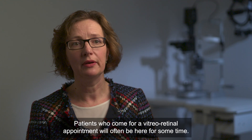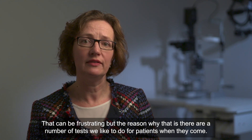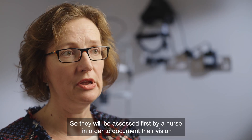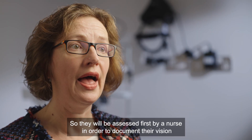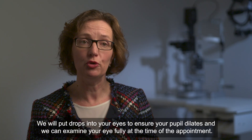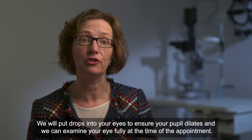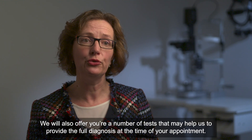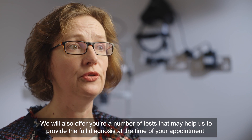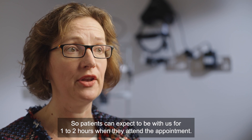Patients who come for a vitreo-retinal appointment will often be here for some time. That can be frustrating, but there are a number of tests we like to do. They will be assessed first by a nurse to document their vision and pressure, and after that we will need to dilate patients — putting drops in your eyes so that your pupil dilates and we can examine your eye fully. We will also offer a number of tests to provide a full diagnosis. Patients can expect to be with us for one to two hours.